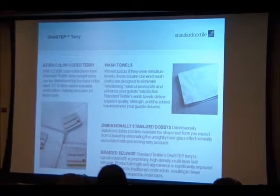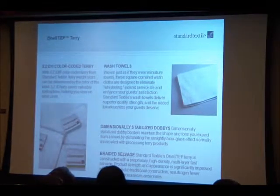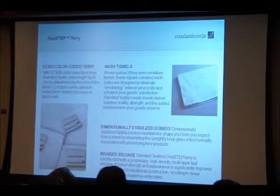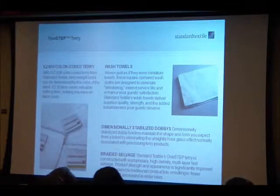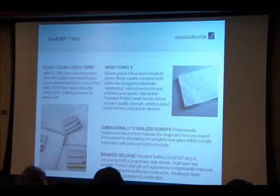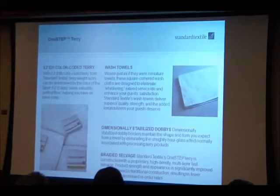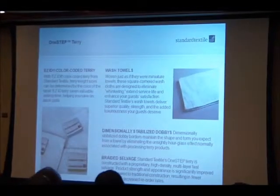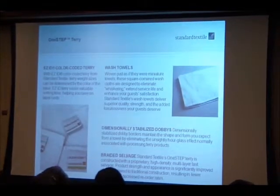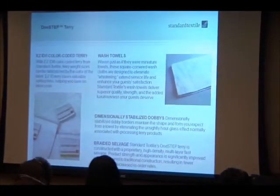For wash cloths, Standard Textile has switched to hemmed on all four ends, moving away from round wash cloths. We were tired of all the fraying — the whispering — that housekeepers had to constantly trim. No matter who the manufacturer is, round wash cloths tend to be a problem because after a certain number of washes the stitching starts popping through.